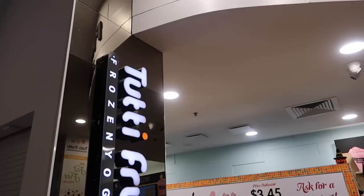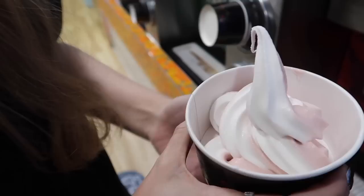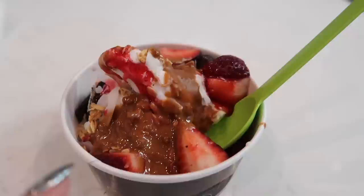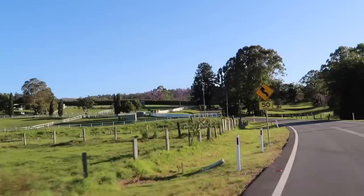We're here at Robina, a shopping centre on the Gold Coast, and we're going to Tutti Frutti frozen yogurt. I got a swell of two plant-based flavours - there's a coconut one and a pomegranate blueberry. Strawberries, raspberry coulis, mini Oreos, coconut, a little bit of granola, and warm biscuit. Here we are in the food court of Robina Town Centre.